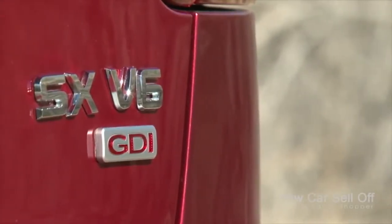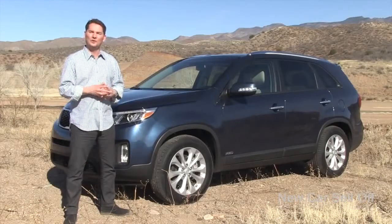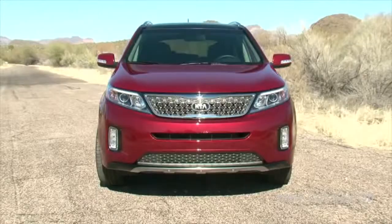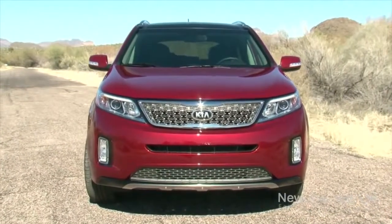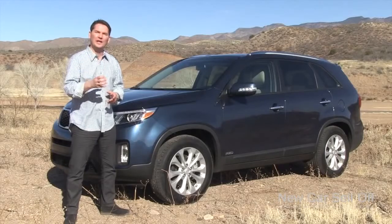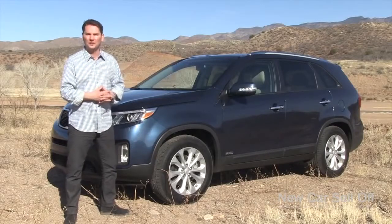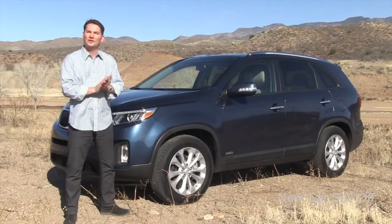Kia has gone a different way. Their premium engine is a V6 — a new 3.3-liter with 290 horsepower. They believe that it has towing capacity and, when the vehicle is under load, it will get better average fuel economy than if you strain a smaller turbocharged four-cylinder engine. So we're here in Arizona getting to drive it and find out what this vehicle is all about.